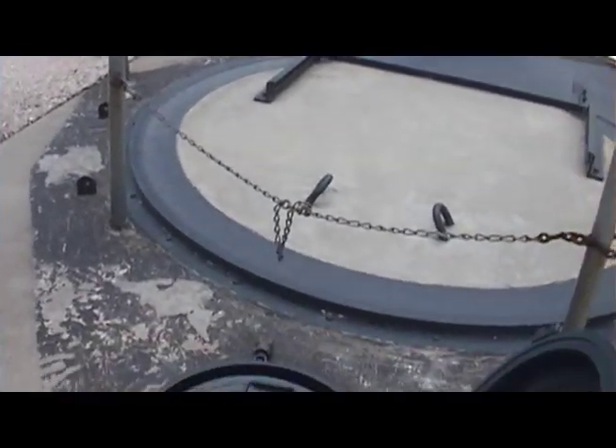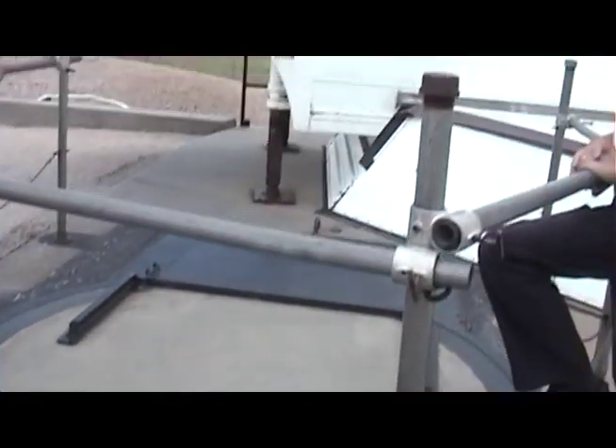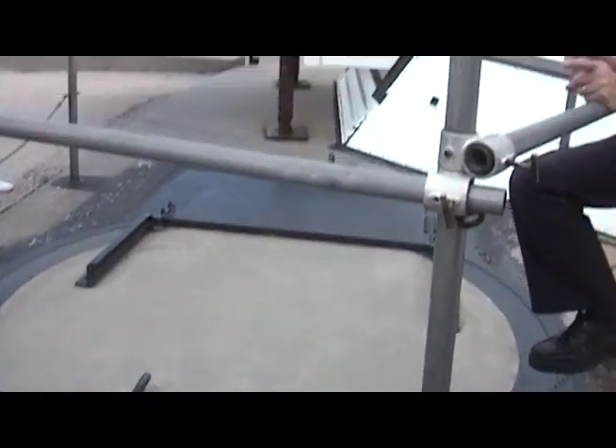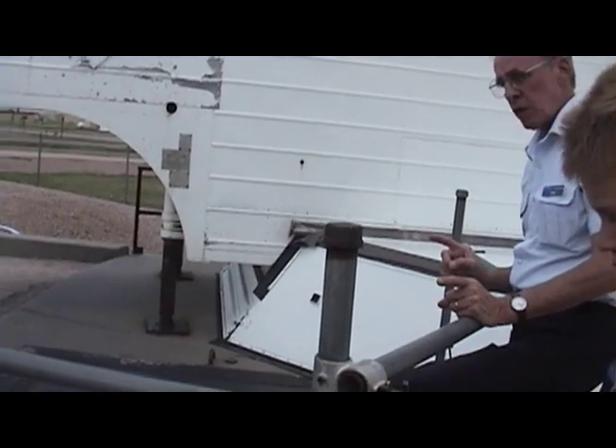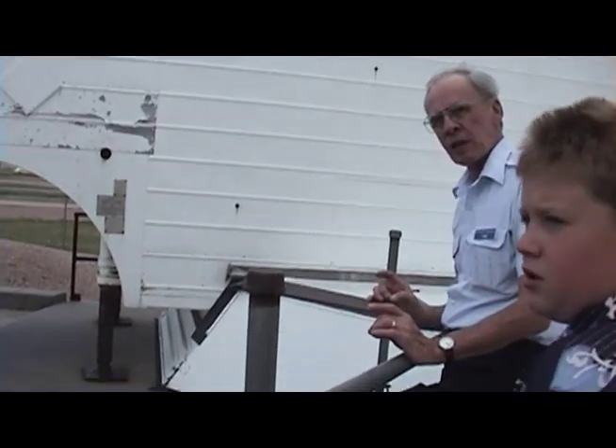I'll give you the highly simplified version of how this works. In order for the Air Force to get into their silo to do any work, they had to send out at least two people. Each one had a combination of different things.